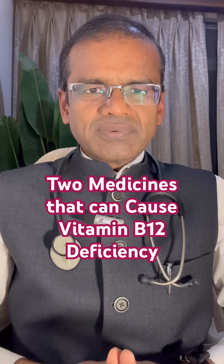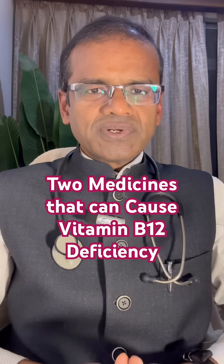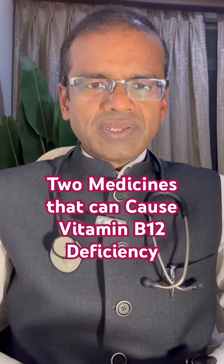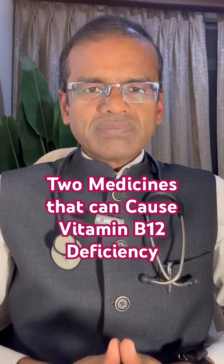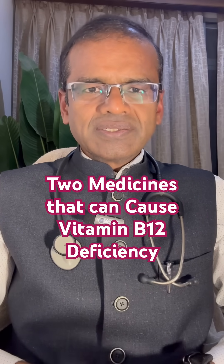The second commonly used class of drugs are PPIs, or proton pump inhibitors, used for treating peptic ulcers and acidity. Drugs like omeprazole, pantoprazole, rabeprazole, and esomeprazole can also cause B12 deficiency. They reduce gastric acid secretion, so B12 found in food is not released, resulting in less absorption of B12.